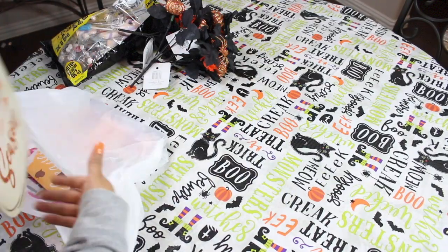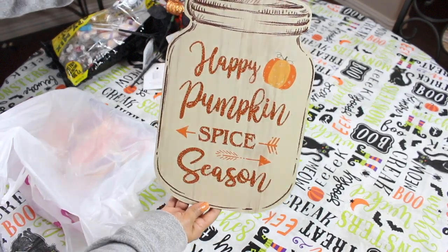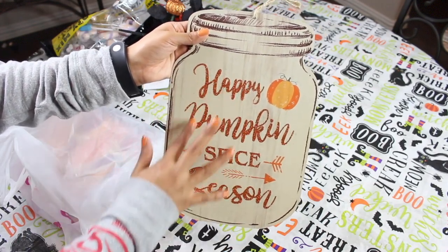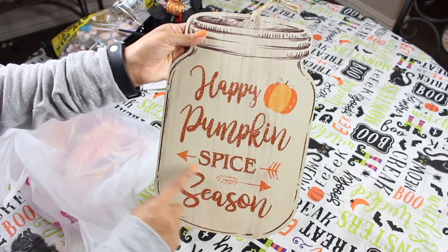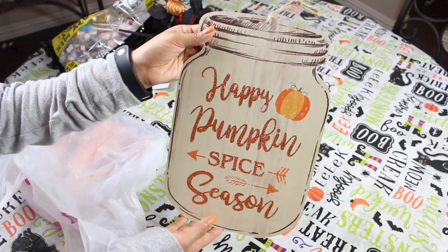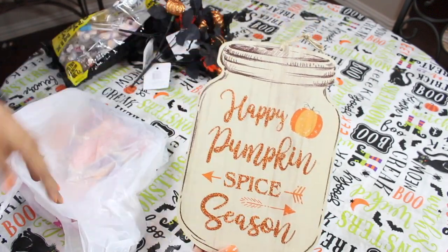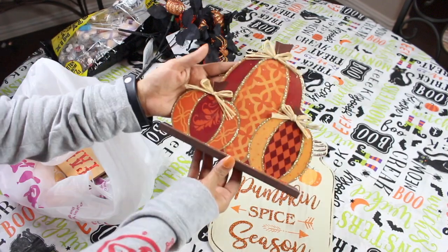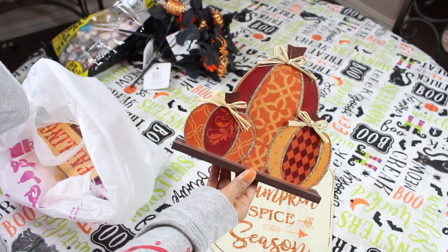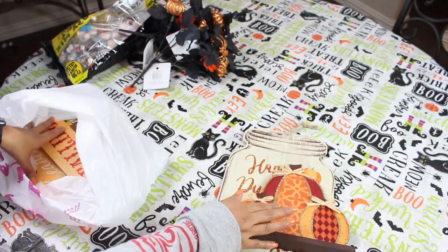I'm so excited about this next item — it says 'Happy Pumpkin Spice Season.' It's super cute and looks like a vintage mason jar. It's glittery, and I love the pumpkin and the little arrows. This would be so cute for a coffee bar area or to hang up in your kitchen. It was only a dollar. I also got these three little pumpkins — they're so cute to add to a little nook, a shelf, or to jazz up a little area.